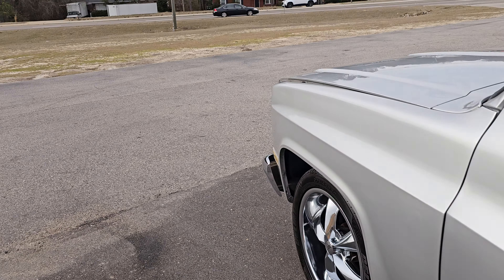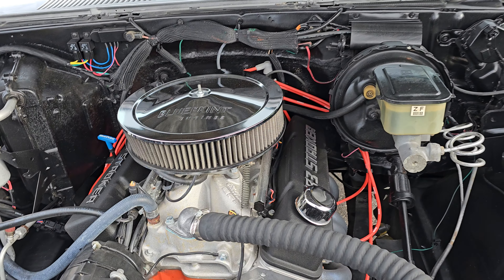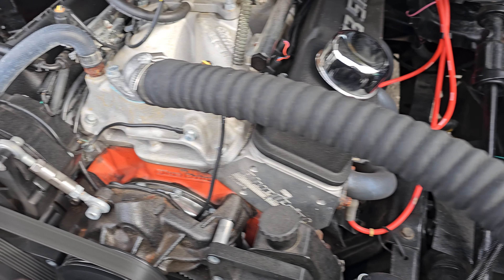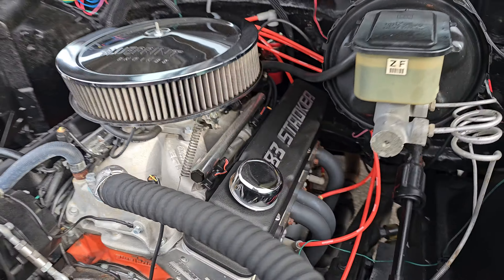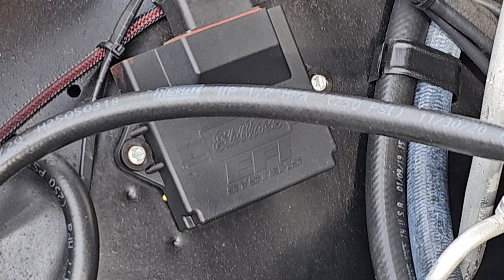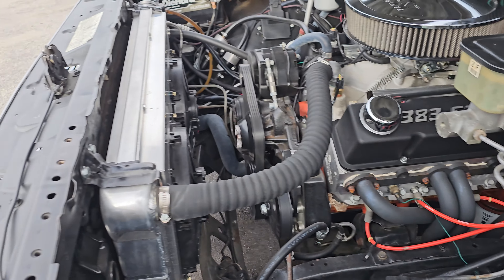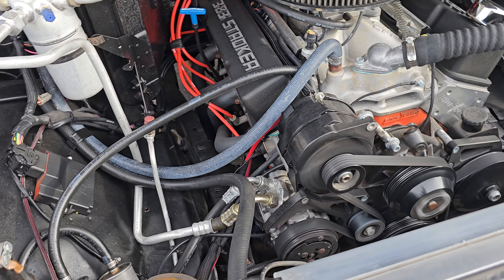Under the hood we are rocking with an Edelbrock Pro-Flow multi-port fuel injection Blueprint engine — 383 in this case. We've got a serpentine belt setup and aluminum Blueprint engine heads; they're doing their own casting now. There's your Edelbrock EFI box, and it's all controlled with a little tablet that we have inside the truck. Power brakes, power steering, and AC — so that's important, it does have AC.